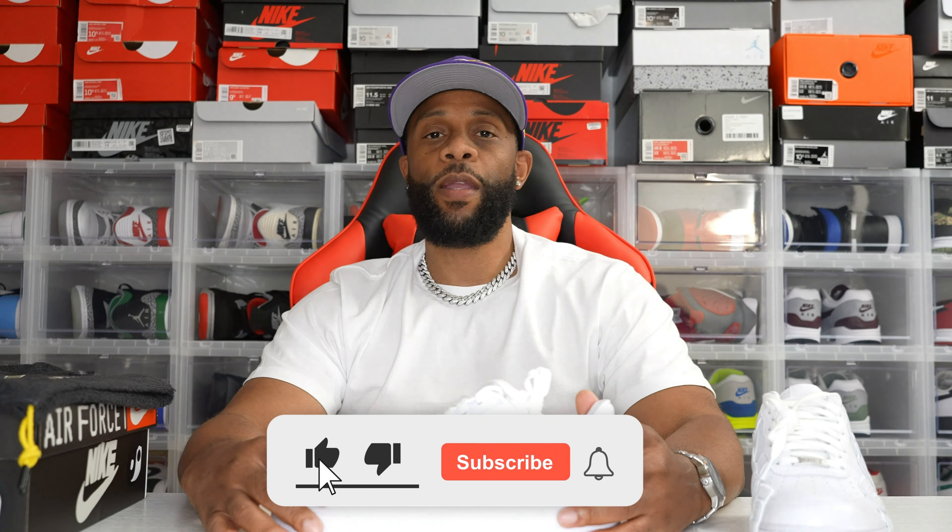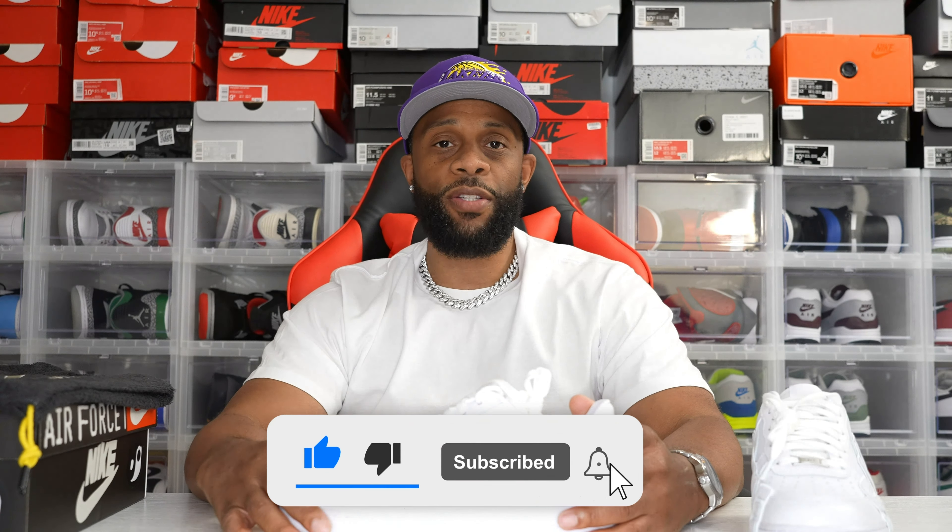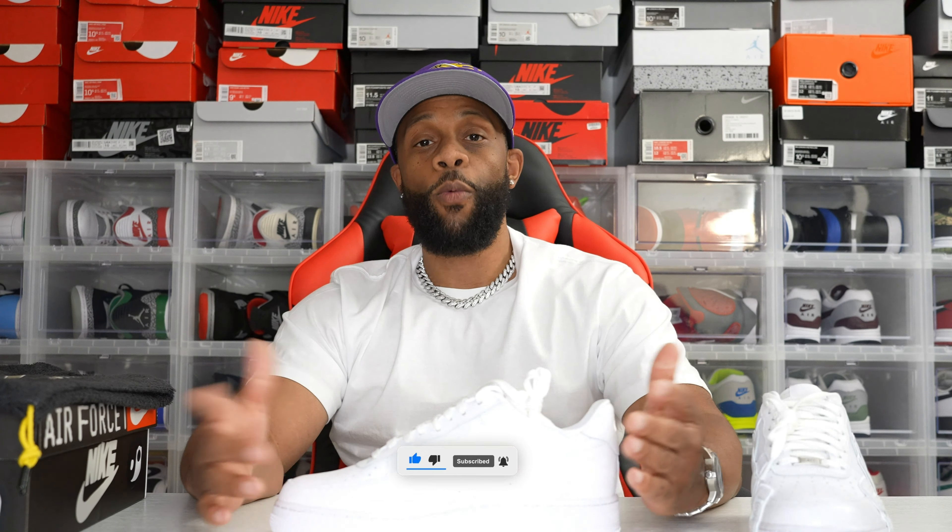You guys help me out — comment down below: should I keep them or let them go? Cop or drop? I want to go ahead and hop into the on-foot and maybe that'll be the determining factor. I appreciate all the support — to my OGs, thank you; to new subscribers, welcome to the channel. We're going to keep bringing you reviews like this, so stay tuned for the on-foot, and until the next review, until the next drop, I'm out.